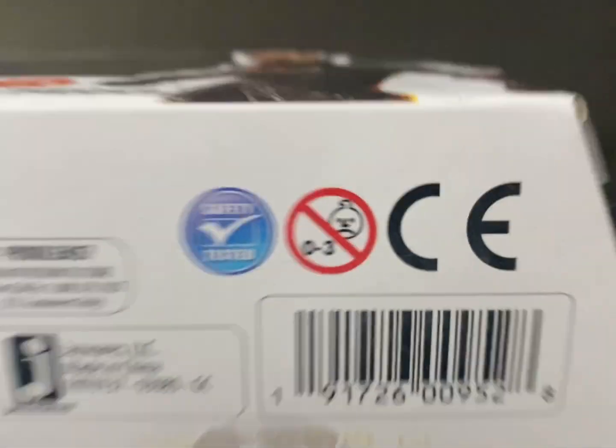Next is your description, which is really only relevant if you're selling a used item. If you're selling something new, the buyer already knows what they're looking for and the packaging gives them a clear idea of what they're getting.